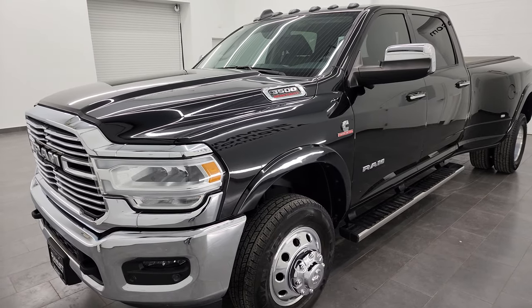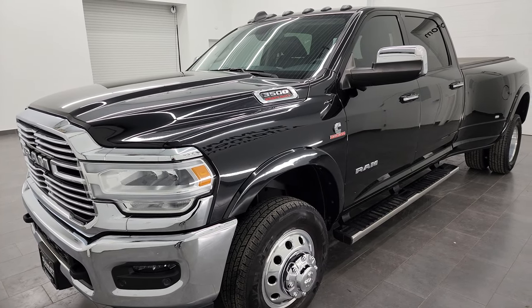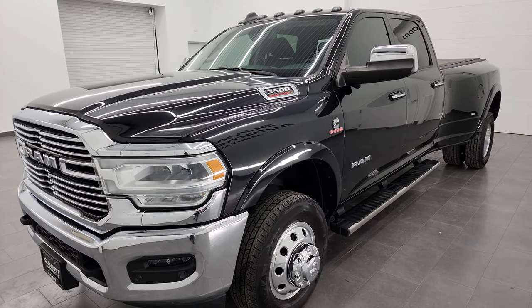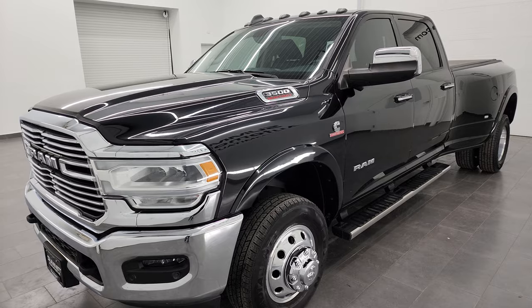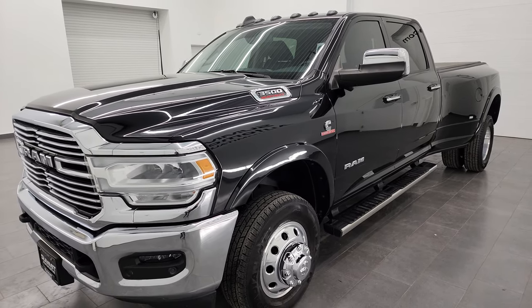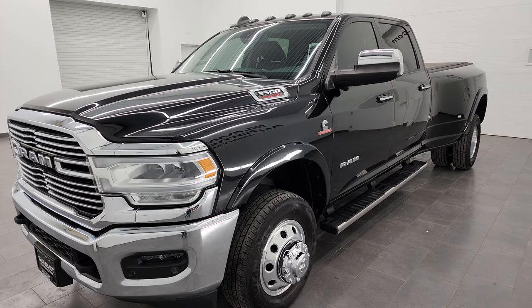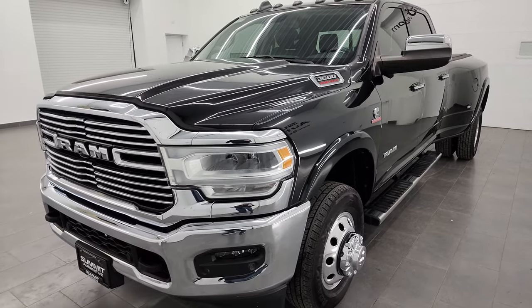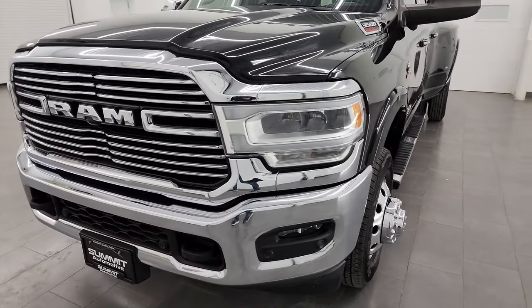This truck has been fully safetied and inspected by our service shop. It has a fresh oil and filter change, all the fluids have been checked and topped off, and it is 100% ready to go. This one has a max towing capacity of 21,610 pounds and a max payload of 5,630 pounds, found on Ram's Tow Guide website — I'll link that in the description below.